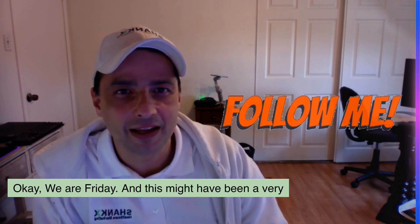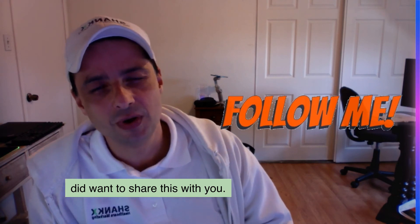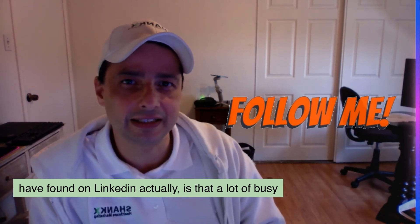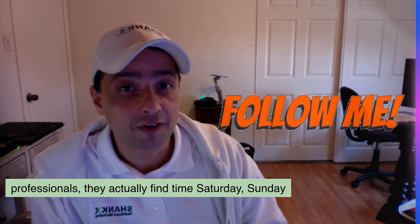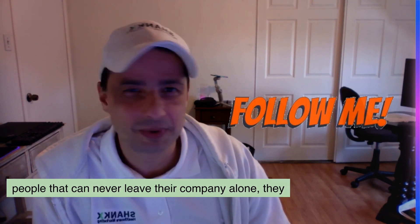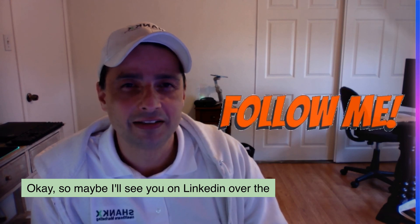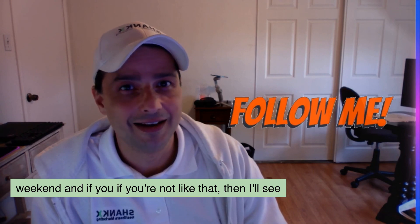We are on a Friday, and this might have been a very technical topic for a Friday, but I did want to share this with you. I hope you have a wonderful weekend. I won't say see you Monday, because on LinkedIn a lot of busy professionals — those overachievers who can never leave their company alone — find time on Saturday and Sunday mornings. So maybe I'll see you on LinkedIn over the weekend, and if not, I'll see you on Monday.